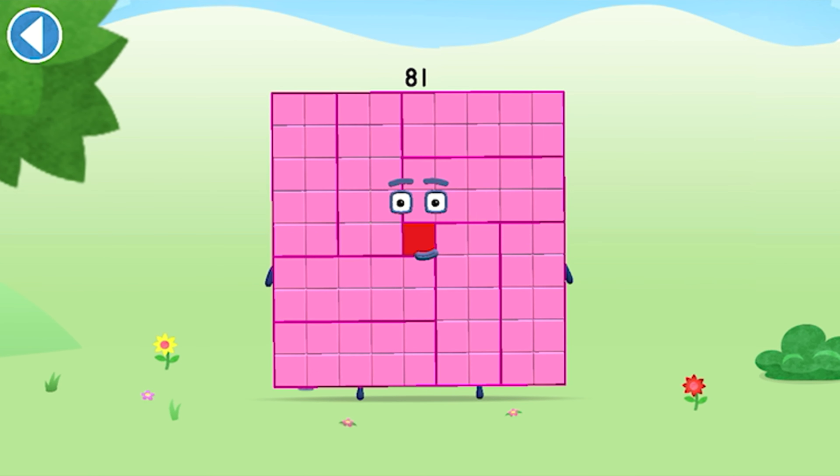This is number block 81. This number block is made up of 81 blocks.